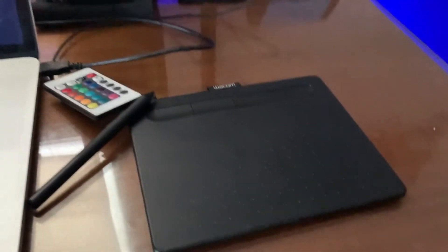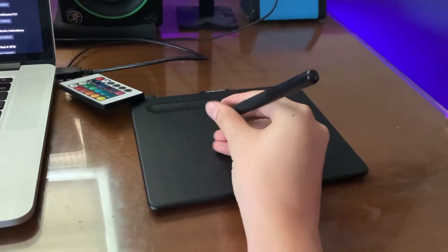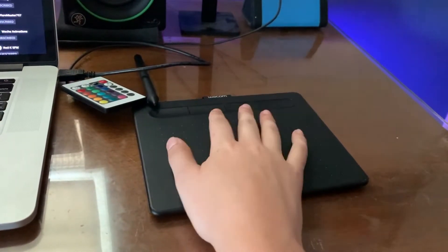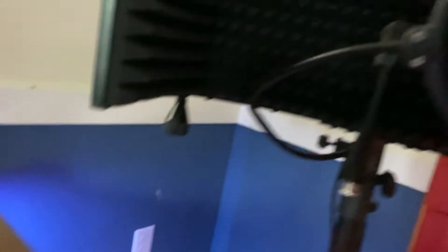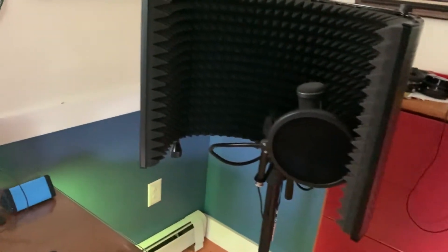Right here we got a drawing tablet. I use it for Photoshop — if I need to do thumbnails or just art in general. We also got this mic stand over here. Let me get a better angle to show the size of this huge thing.